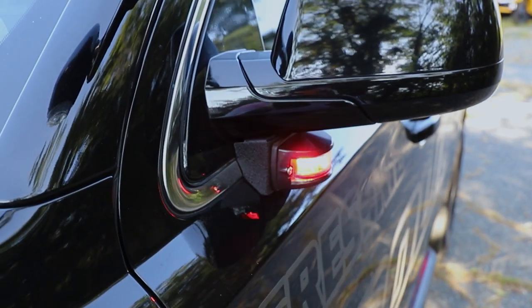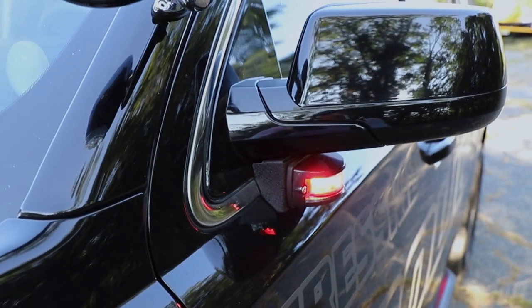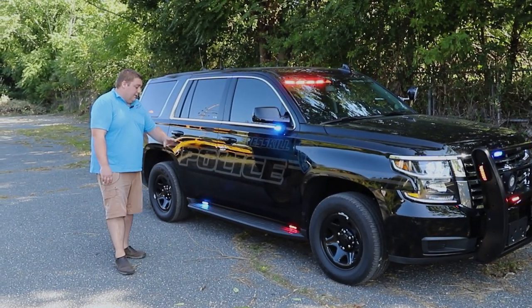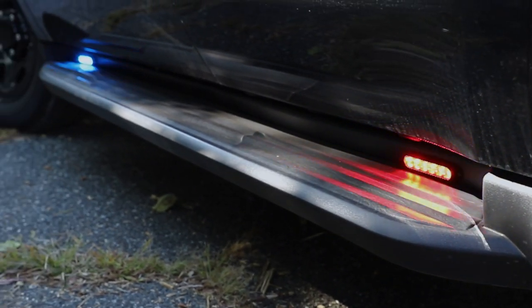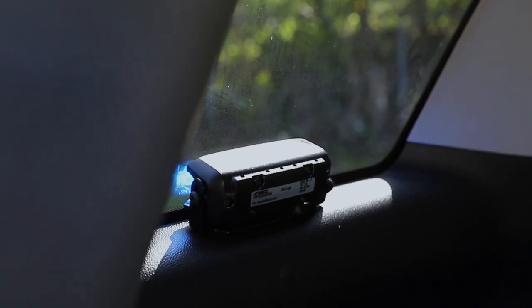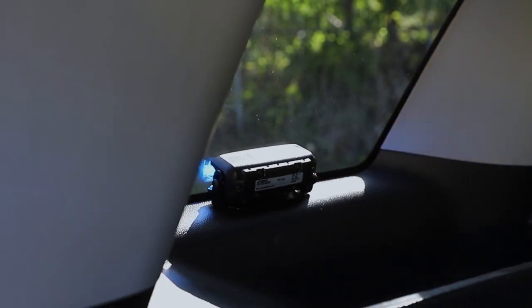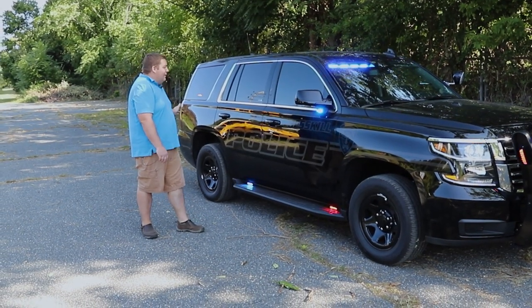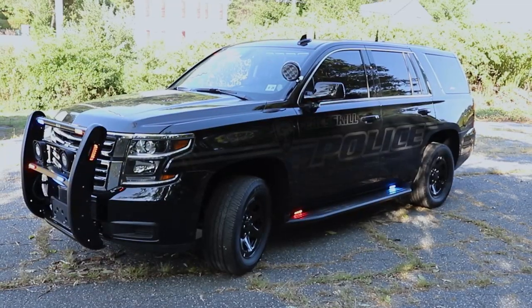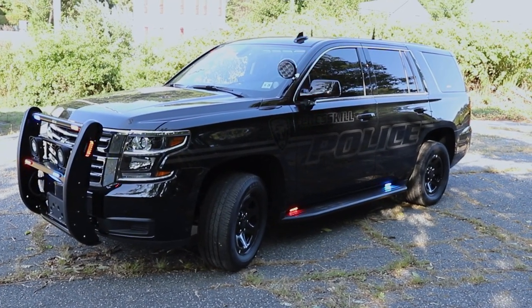Underneath the mirror, we have the Tahoe under mirror bracket with the surface mount intersector mounted onto it. We have SoundOff Signal Empowers with tricolor, and then we have SoundOff Signal Enforces tricolor in the side window. All the lights have the white override feature, so when they hit their left alley, the whole white of the car will go up and allow them to give additional scene lighting at night, looking for mailboxes or lighting up a scene.